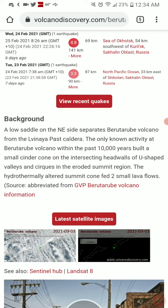A little saddle on the northeast side separates Berutarube volcano from Levinaya Past Caldera. The only known activity at Berutarube within the past 10,000 years built a small cinder cone on the intersecting headwalls of U-shaped valleys and cirques in the eroded summit region. The hydrothermally altered summit cone fed two small lava flows.